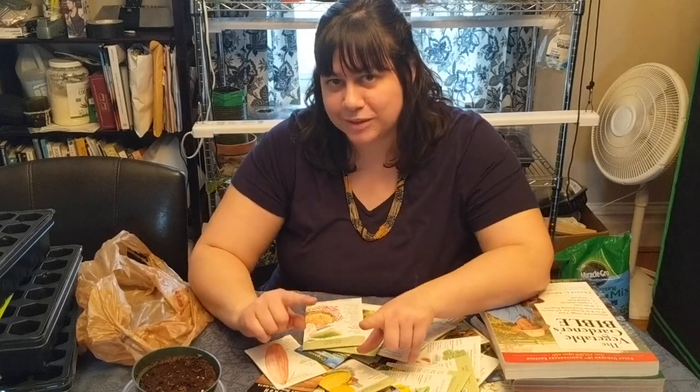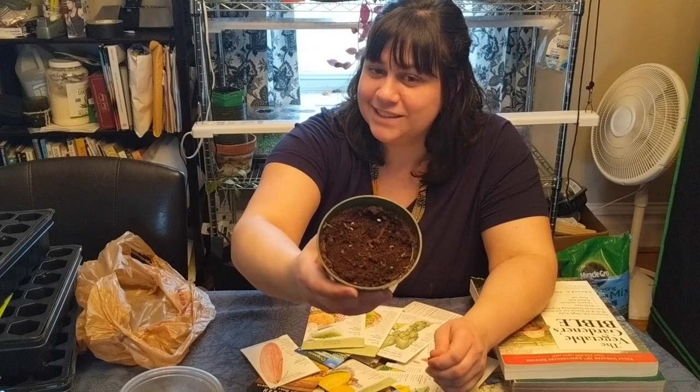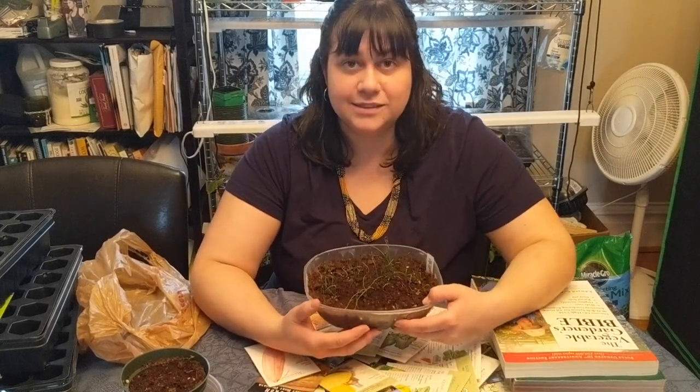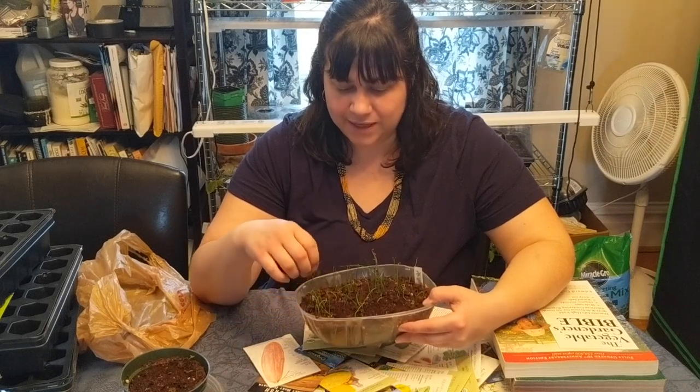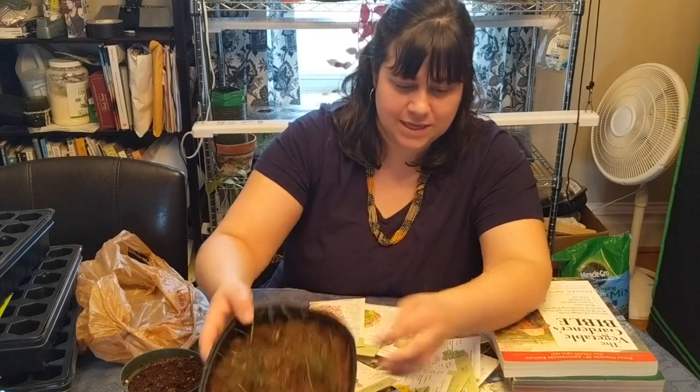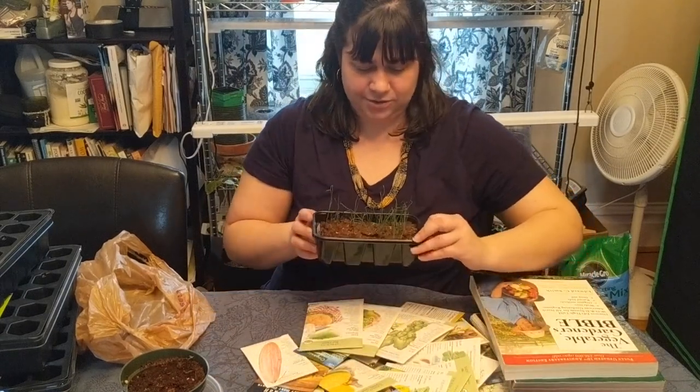I wanted to update on a couple of things. In one of my previous videos we planted onion seeds and some goji berry seeds. I got I think 100% germination on my goji berries, so I'm pretty excited about that. I'm waiting for them to get a little bit bigger before I separate them or put them in their own pots to keep growing. Also, the onion seeds we started have been in the tent under the grow light and they're starting to get big. That's the Red of Florence and the yellow onion — pretty excited about how those are growing.